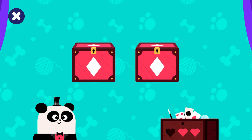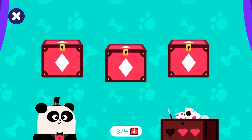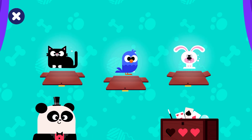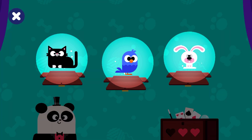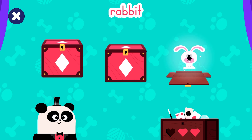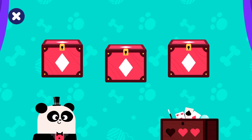Try with one more. Cat. Look carefully at the pictures to remember them. Rabbit. Great! You've found the rabbit. Now there's one more.